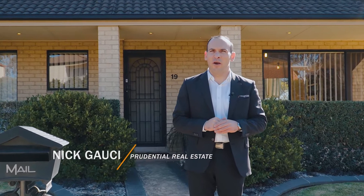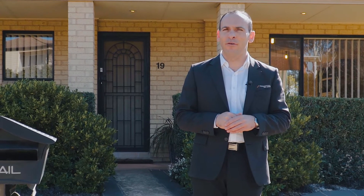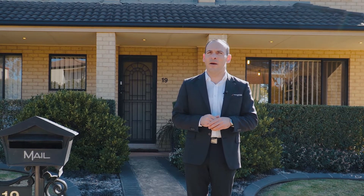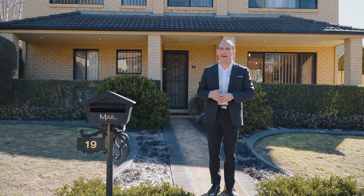Are you looking for a spacious family home or investment property in a quiet location that is just a short walk to local schools and public transport? If so, I think I've just found one that will tick all the boxes. I'm Nick Gorsey from Prudential Real Estate and welcome to number 19 Glenfield Drive in Currens Hill. Let's go inside and check it out.